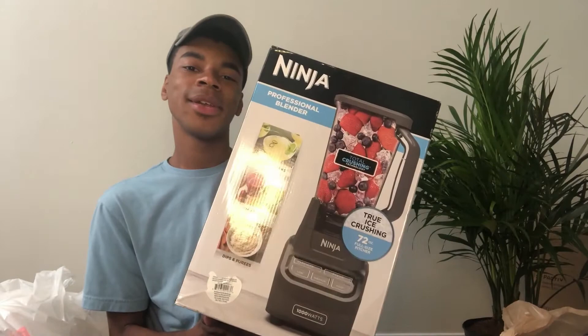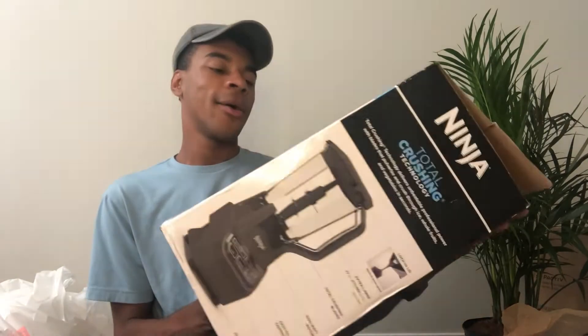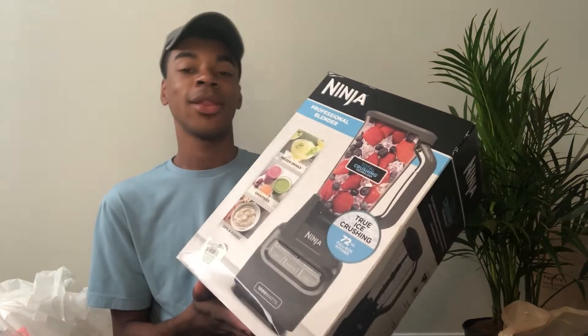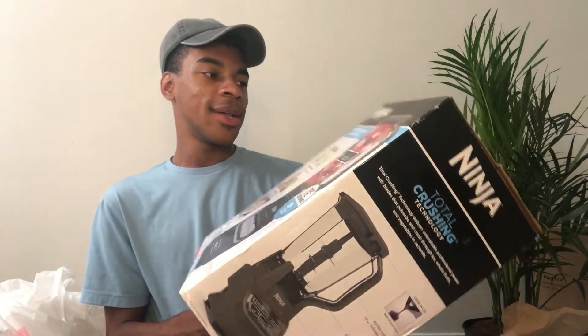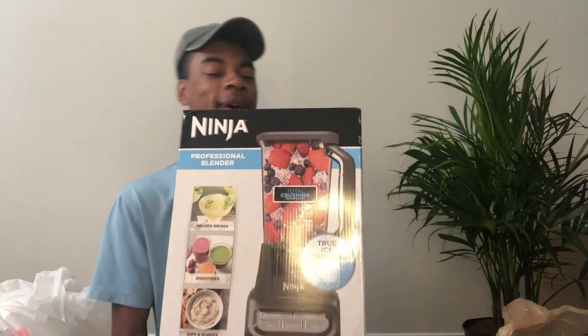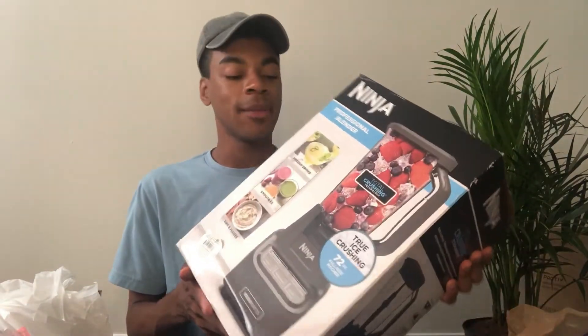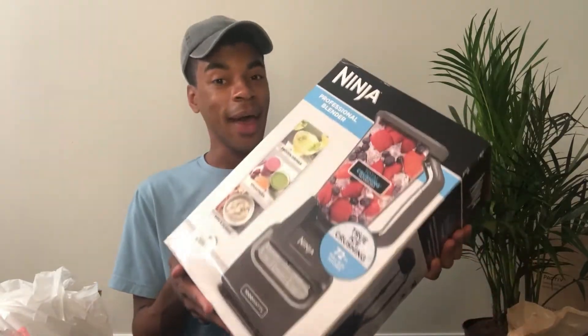I did get a Ninja blender. My old blender almost caught on fire so I had to throw that in the garbage. This was expensive but I've always wanted a Ninja blender — I've heard really great things about it, so I got that.